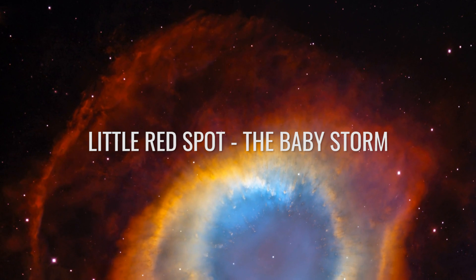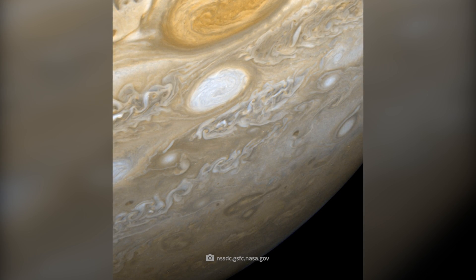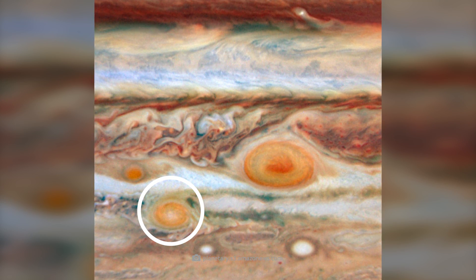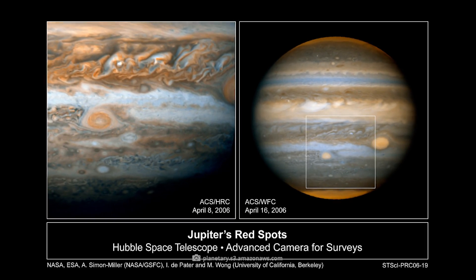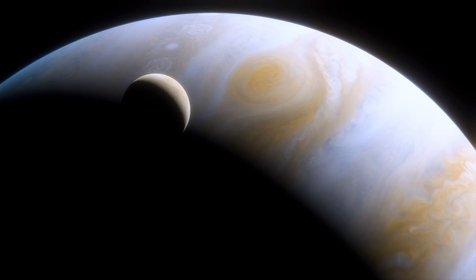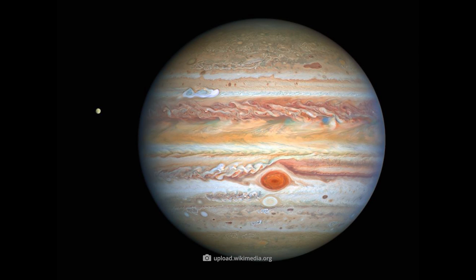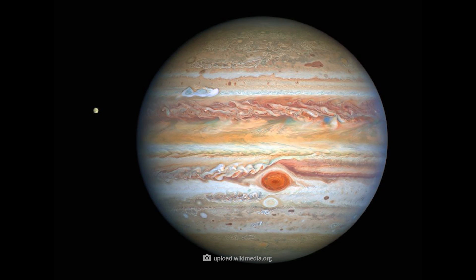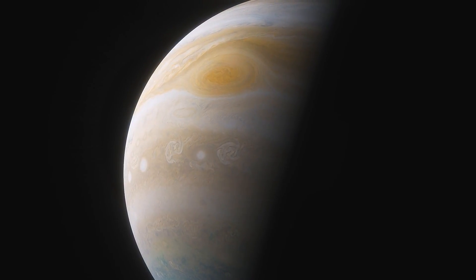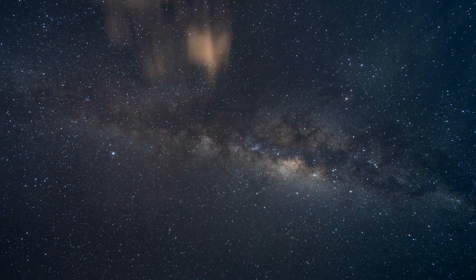Little Red Spot, the Baby Storm. In 2000, three smaller white storms on Jupiter's surface joined together to form a larger storm that turned red in the years that followed. Astronomers christened the newly formed spot Red Spot Jr. Initially, the two storms moved in opposite directions. Then, in 2006, the Great Red Spot and the Little Red Spot came remarkably close, yet swirled past each other. It currently remains open whether the two will eventually merge or whether Jr. will go on its own way.